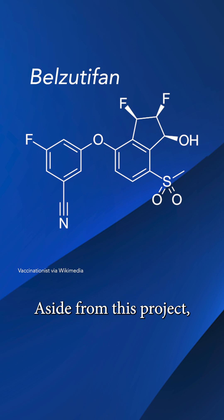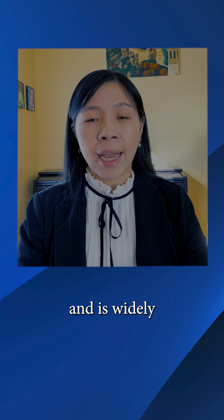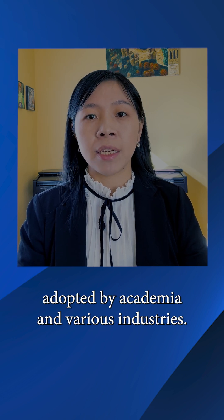Aside from this project, the RG technology has impacted many other projects in Merck's pipeline and is widely adopted by academia and various industries.